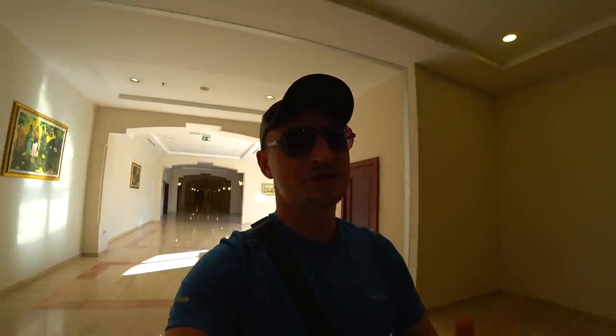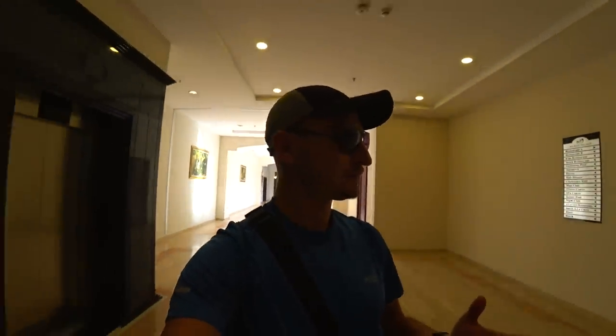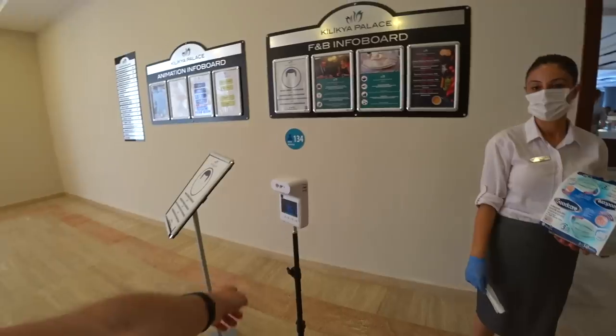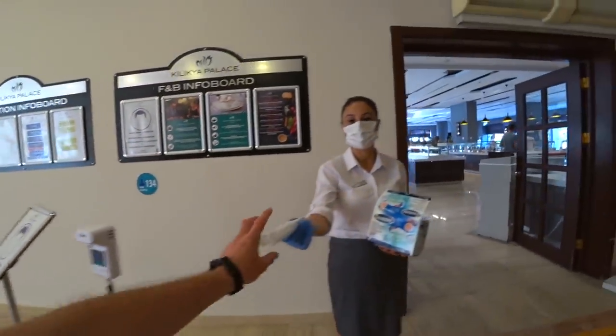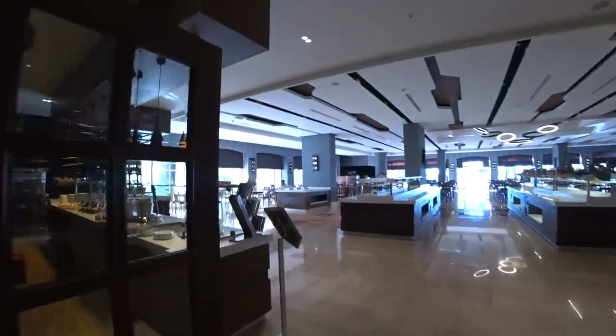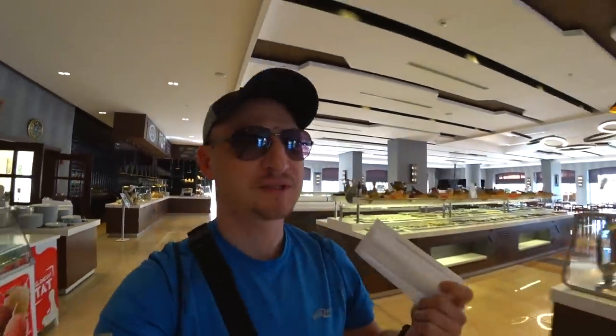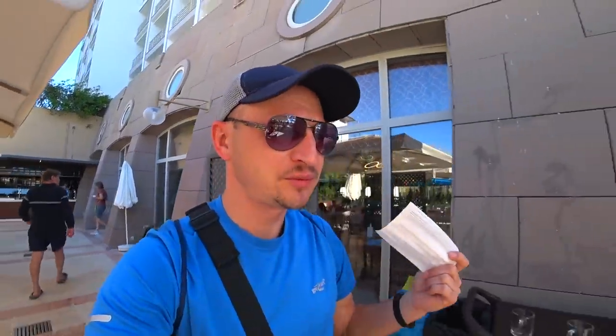Поэтому если вам нужно пересылать файлы или работать с чем-то в интернете — учтите это. Кстати, на входе в ресторан меряют температуру — у меня 36,1, всё окей. И нужно одевать маски, когда заходим в ресторан. Вернёмся к Wi-Fi: в этом отеле мы имеем вроде бы и неплохой Wi-Fi, но в то же время обрезанный. Если хотим хороший Wi-Fi с хорошей скоростью, чтобы работать — в данном отеле это платно. Нормальный Wi-Fi был только в одном отеле — Pın Beach Bilek.